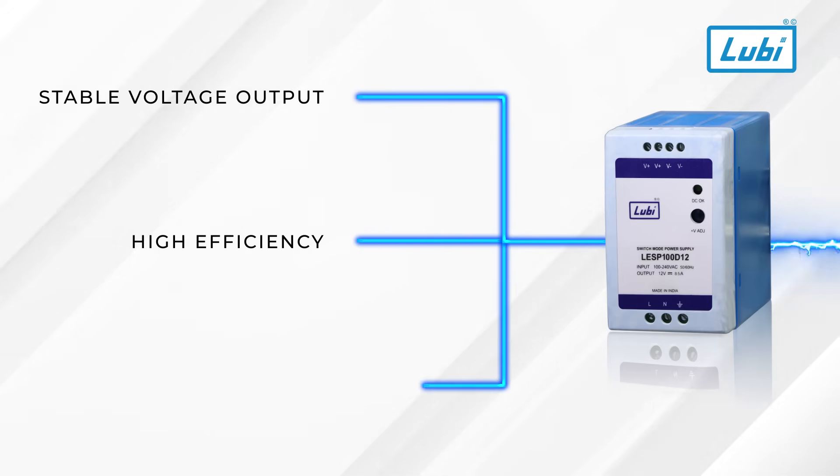Don't worry about power inconsistencies. This SMPS supports a wide input voltage range, ensuring seamless operation even in unstable conditions.